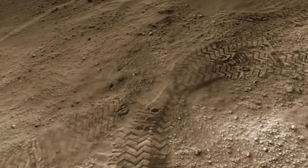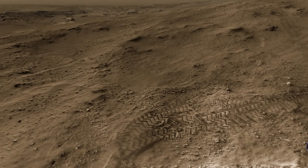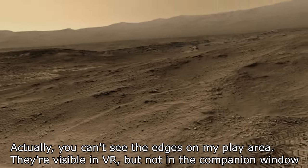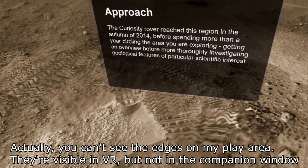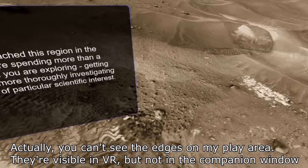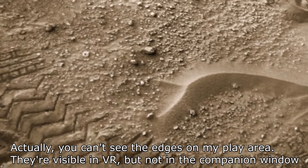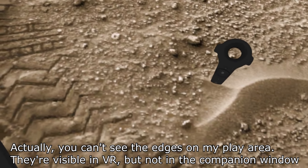Of course, you can see all these tracks for the rover. You can also see the edges of the space appear as I start to move towards it — that's because there's a desk there or something, so it's warning me. I can also get down close and take a look and see that there is actually a certain degree of three-dimensionalness to this.